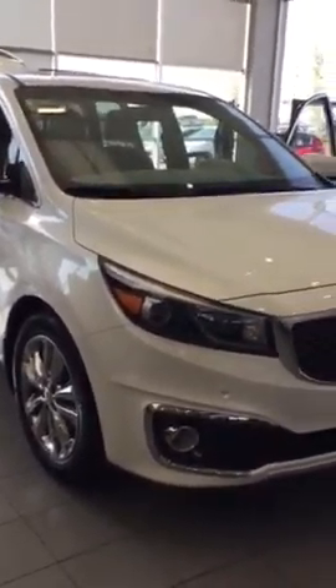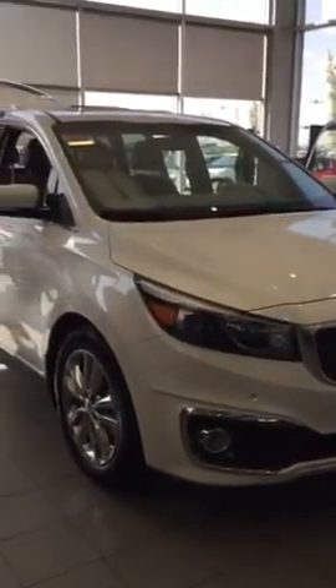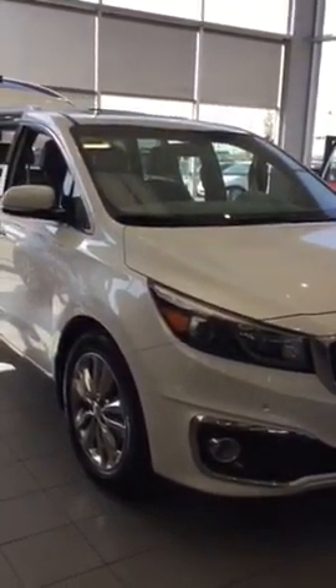So there you have it, Melanie — 2016 SXL Sedona. Absolutely beautiful. I look forward to your response. It's Kim from Sherwood Kia. Thank you.